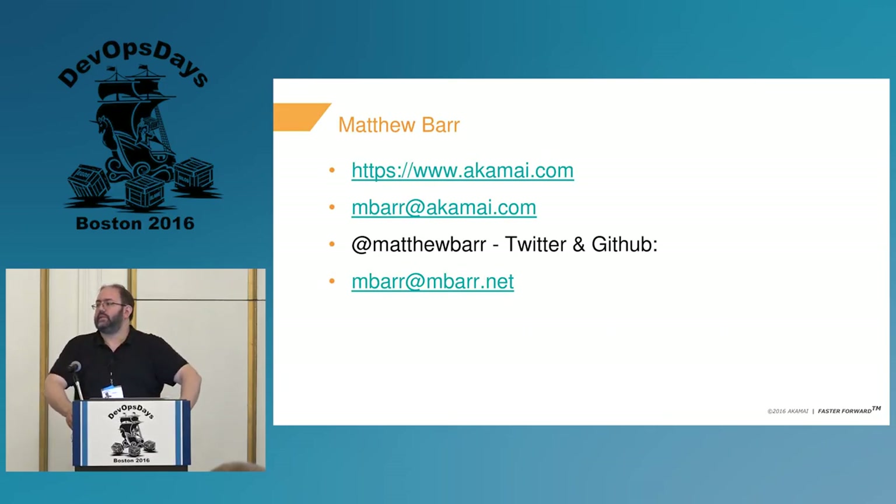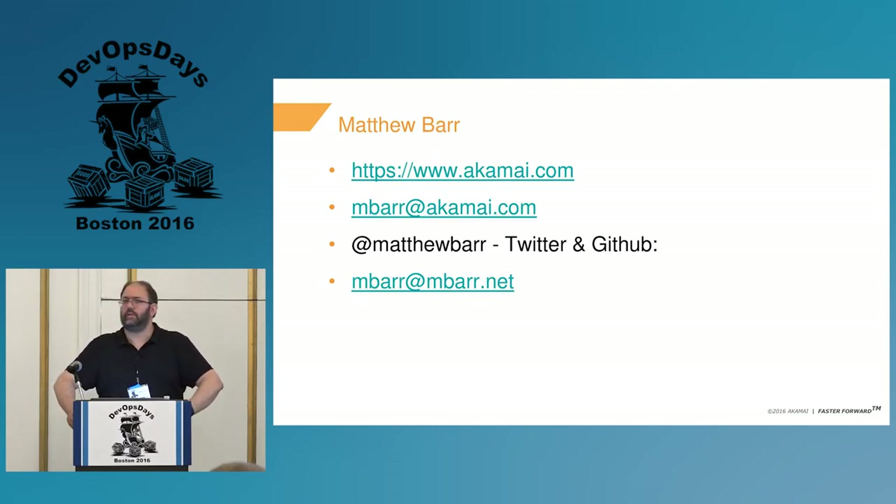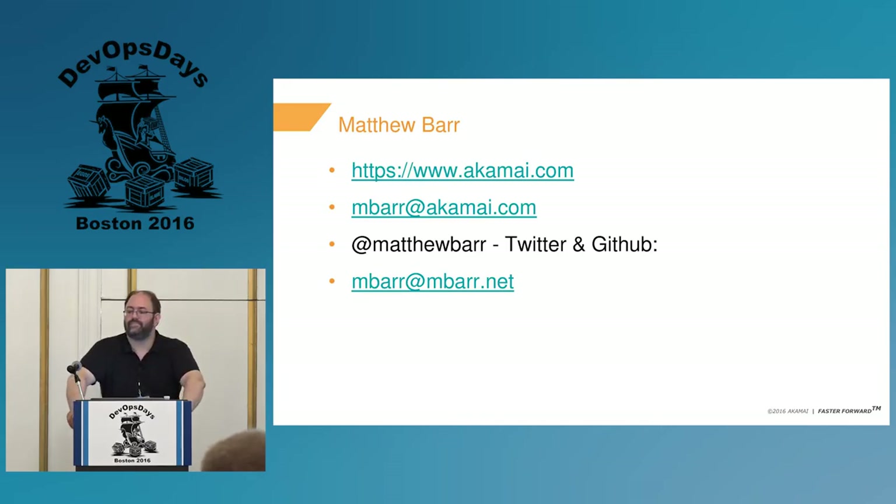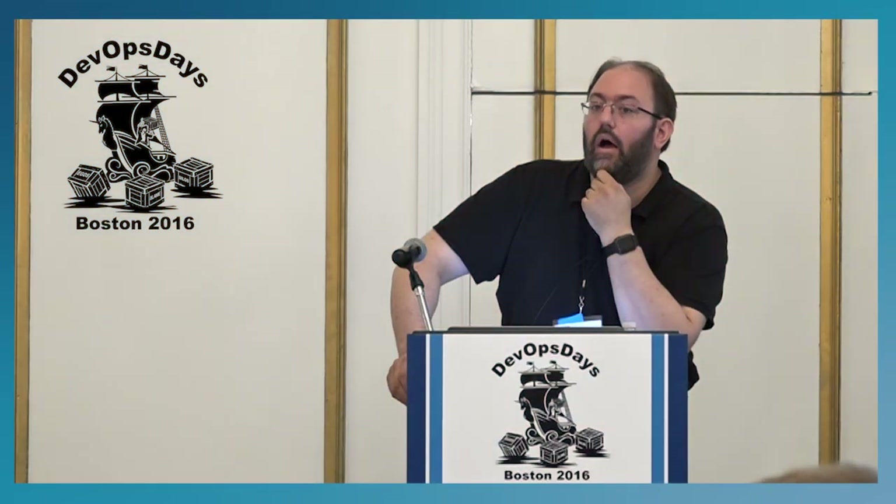Here are some references — I've linked the Git Docs, GitHub Enterprise Docs, and Bitbucket Server Docs. Thank you very much, I will take questions. I'll be posting the slides to SlideShare.